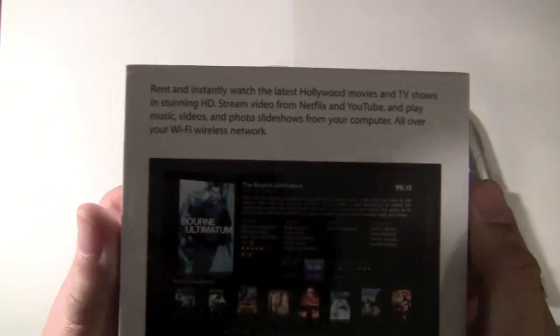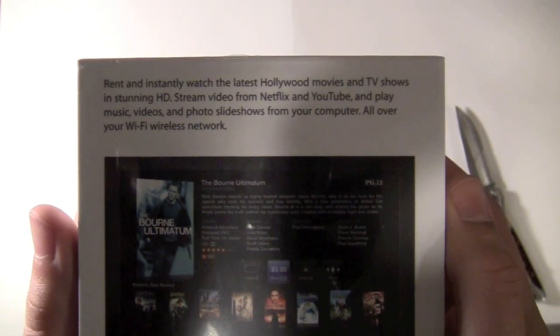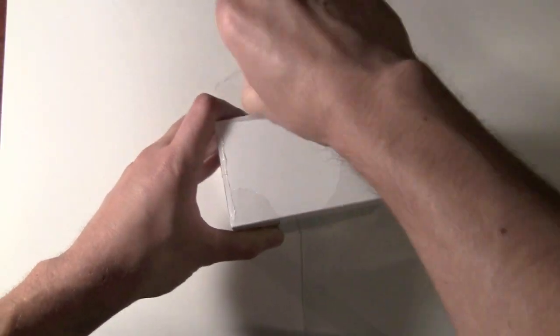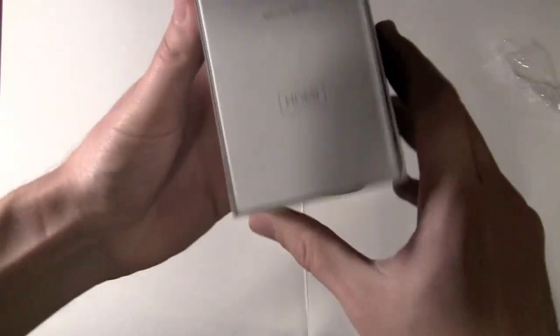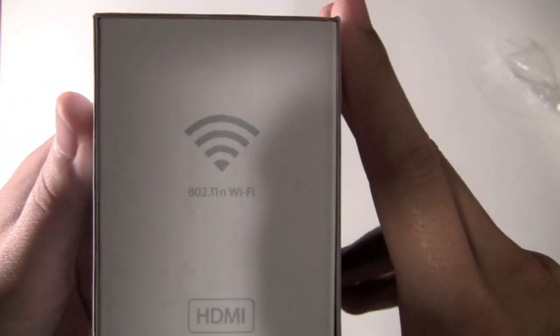Let me show you the back of the box. It's basically saying that you can rent instantly, watch your Netflix, play music over Wi-Fi, that sort of thing. You probably know that iTunes and Apple now have a $0.99 rental for TV shows and $4.99 rental for movies. If you're someone who wants to cut your cable and you only watch maybe one or two series a year — good example, when 24 was still on — you can rent every episode for $0.99, which works out to $24 for the season. So if you're paying for cable essentially just to get those two shows, you're saving yourself a boatload of money. This will use B, G, and N Wi-Fi, which is key.